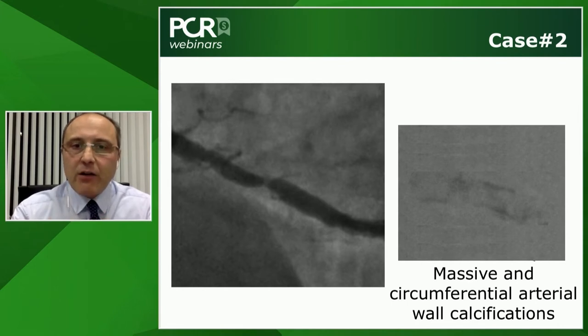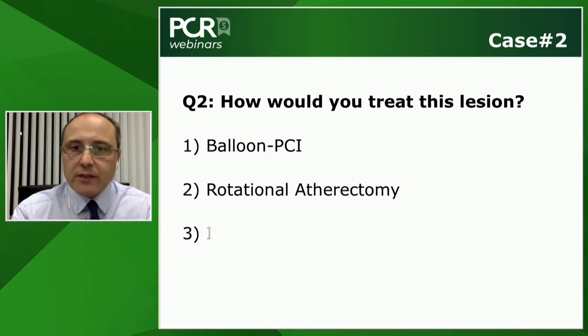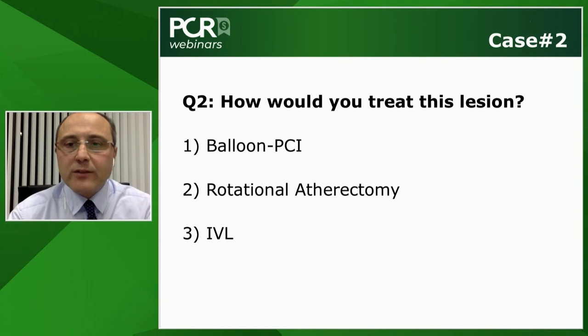A second poll: colleagues are asked how they would treat this case — balloon PCI, rotational atherectomy, or IVL? Michael comments: given the dominant large RCA, the distal and focal nature of the stenosis, and particularly the proximal tortuosity, he would attempt a non-compliant balloon first at a 1:1 balloon-to-artery ratio. If the stenosis does not fully open, IVL would be clearly preferred over rotablation due to the tortuosity.